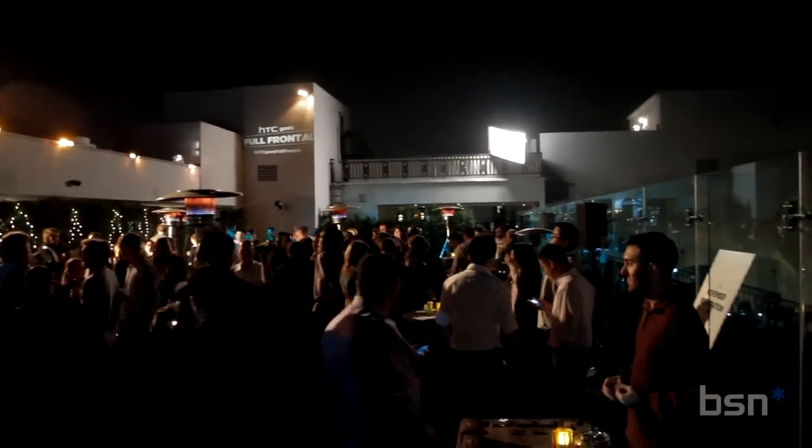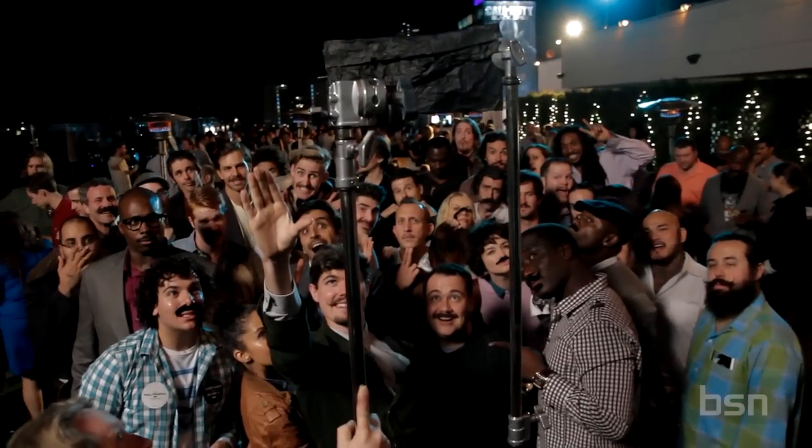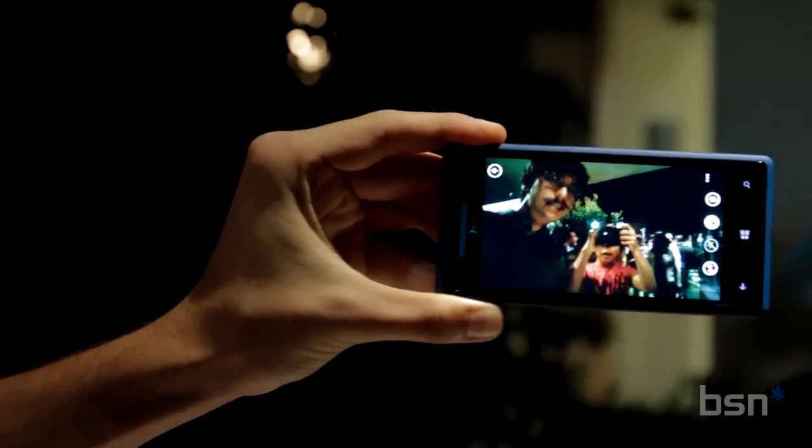Hey everyone, this is Matt with brightsideofnews.com. We're here in West Hollywood at the London Hotel at the HTC Goes Full Frontal event, showcasing the new HTC Windows Phone 8X.